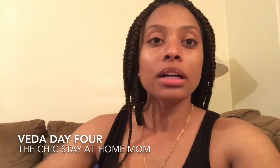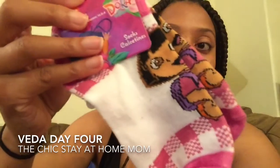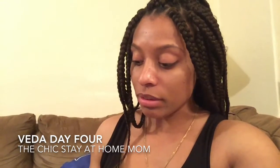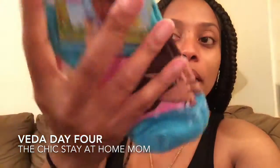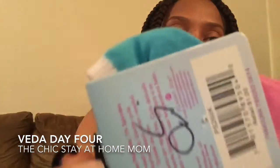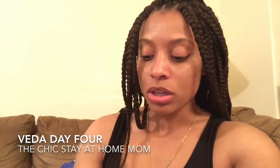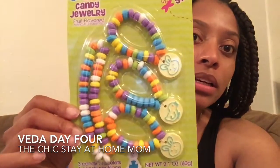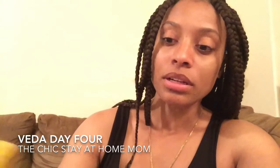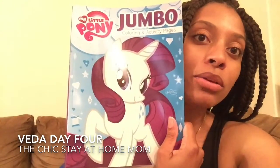Then I got her some socks — some Dora socks because she has some Dora pajamas. These were $0.50 at our grocery store. Our grocery store literally has everything; it's got shoes and everything. And I got her some Doc McStuffins socks to match her Doc McStuffins pajamas — also $0.50 in the clearance section. Then I got her candy necklace and bracelets because she's all about accessories now. I think that was $1 at the grocery store. And I got her a jumbo My Little Pony coloring book for $1.